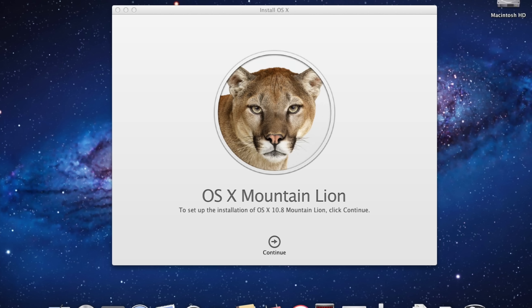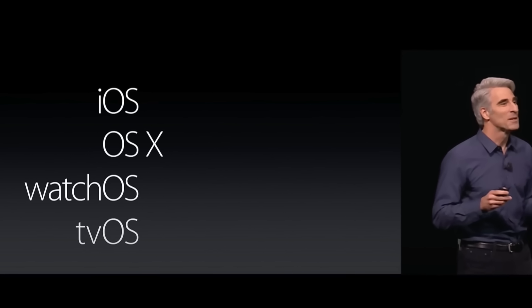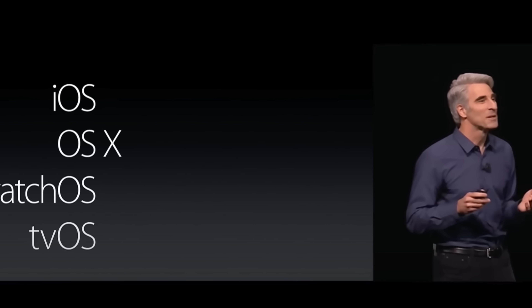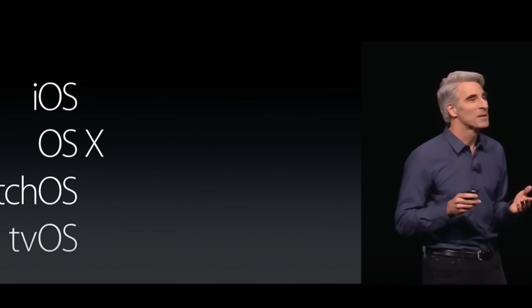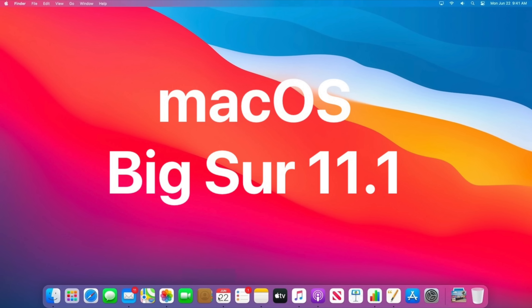This continued until they ended up with Lion and Mountain Lion. As you can imagine, they were starting to run out of cat names. So in 2013, they switched to naming MacOS 10 updates after natural landmarks in California. In 2015, Craig Federighi announced they dropped the Roman numeral 10 from its name, but it was still in the version number. It wasn't until 2020 that Apple moved on from 10 completely with MacOS 11, and every year since then they've followed the same pattern with MacOS 12, 13, 14, and 15.